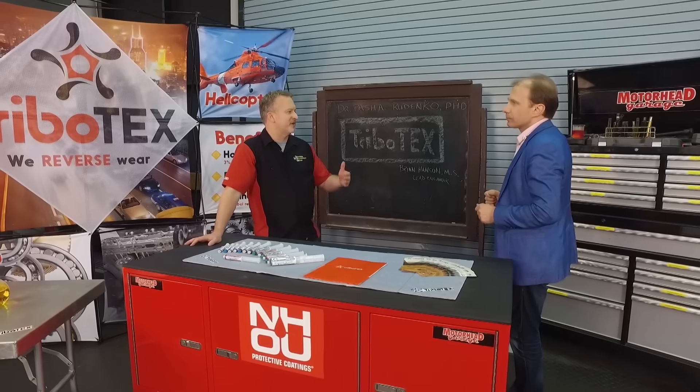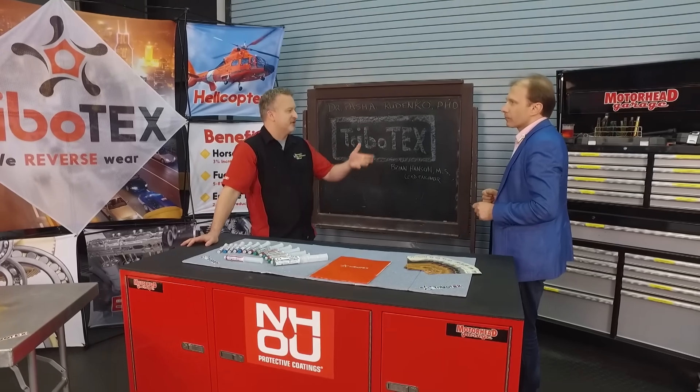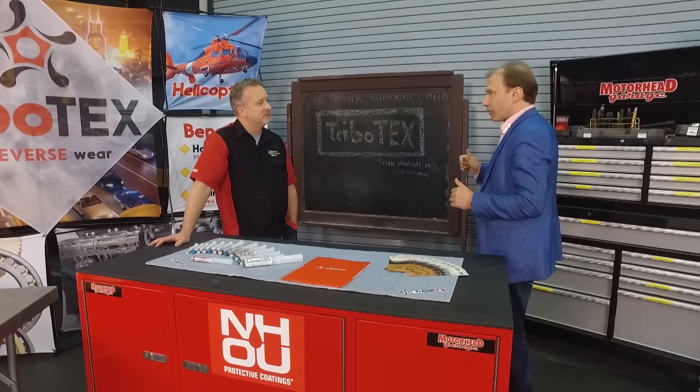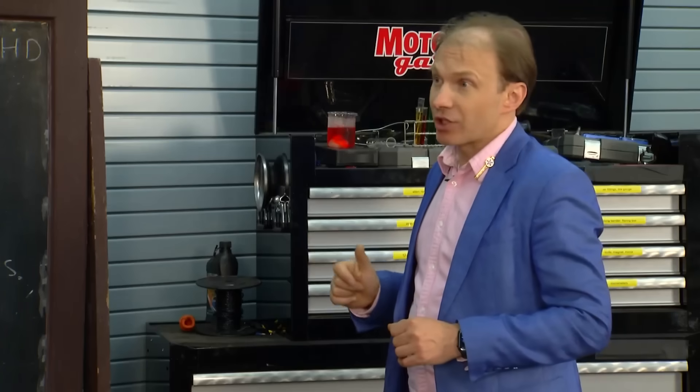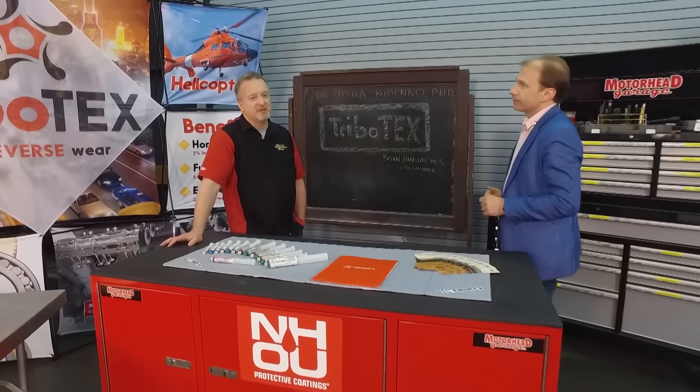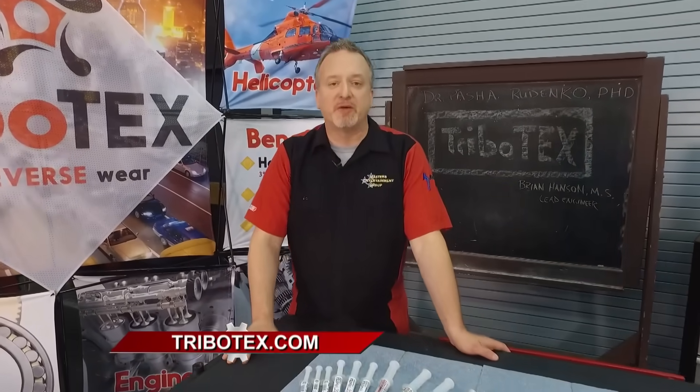How much is Tribotex going to prolong the life of a diesel engine, just like it would a gasoline engine? Diesel engines already last quite a bit because of their inherently better design, but even with those, we expect double to triple the life of the engine, which is great for applications like mining or heavy industries. If you're using a diesel around the house, on the farm, or for industrial use, you're going to love Tribotex — it's going to prolong the life of your vehicle and save you money. Check out Tribotex at Tribotex.com.